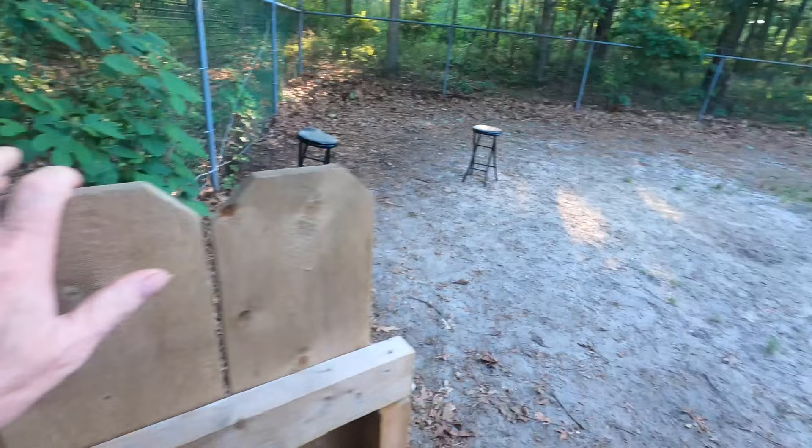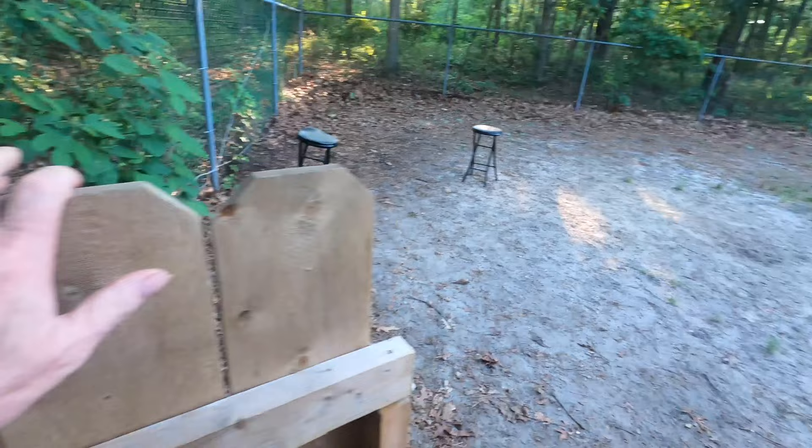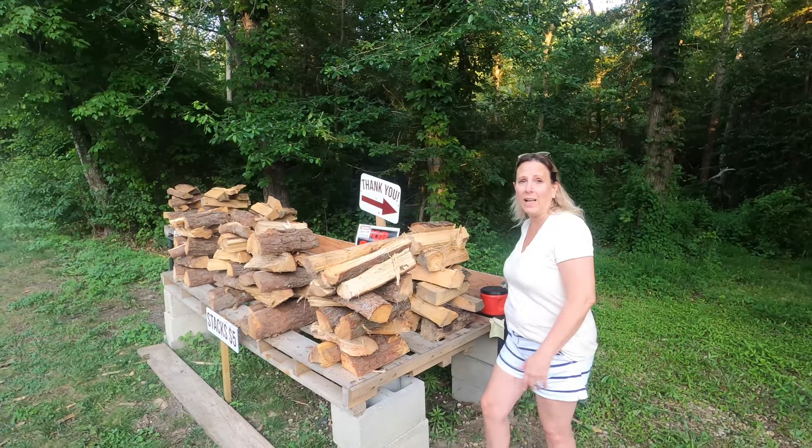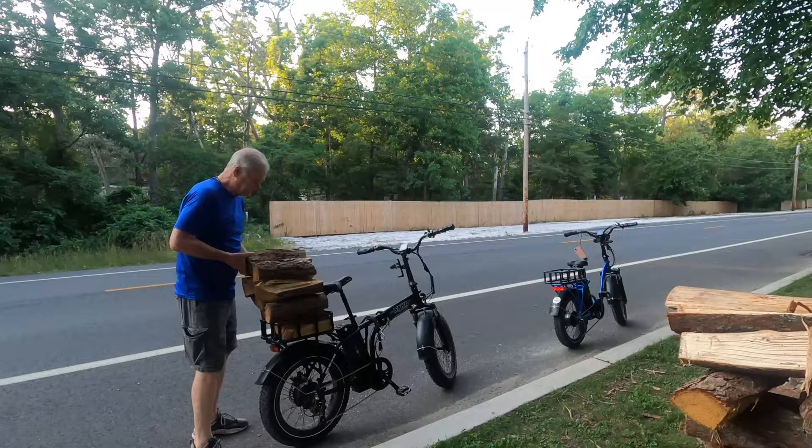If you have a pet, they have a dog park like I've never seen before. Just outside the campground you can get as much firewood as you need — just put $5 in the bin and take it. Watch as we put this stack of firewood on the back of our electric bike.